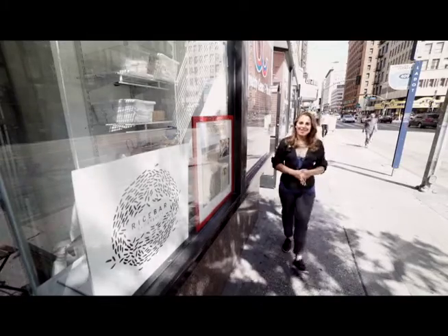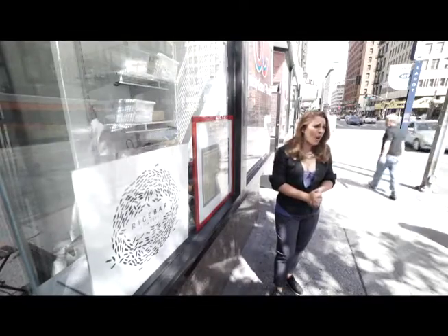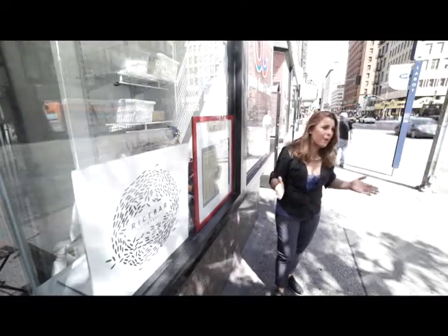In the heart of downtown Los Angeles in the Jewelry District on 7th Avenue between Hill and Olive Street, you'll find Rice Bar. Rice Bar only seats 11 people, but it will curb every carb lover's craving for rice. Here we're going to explore what Rice Bar has — they have over 10 varieties of rice from the islands of the Philippines.